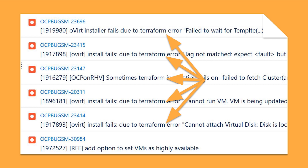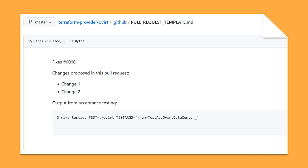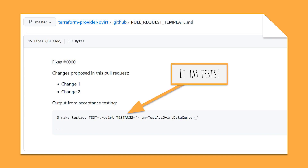With the assumption that there was a problem with the provider, we went on a hunt. Here is the GitHub page of the provider — nothing out of the ordinary, looks like any other repository. We also found a nice pull request template. Pull request templates are little documents that help contributors describe their changes to project owners. If you are maintaining an open source project, I would definitely recommend using them. To our surprise, the pull request template referenced some tests contributors were asked to run.